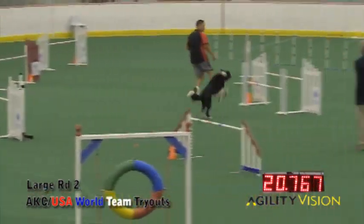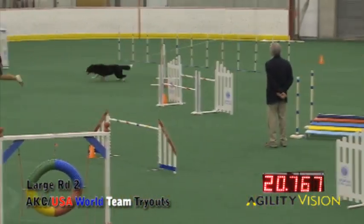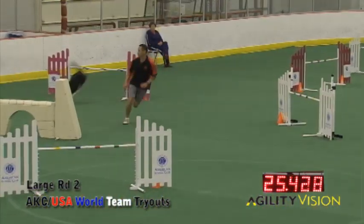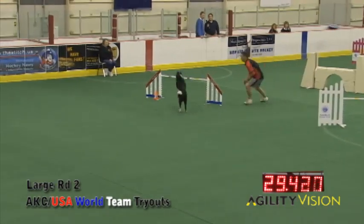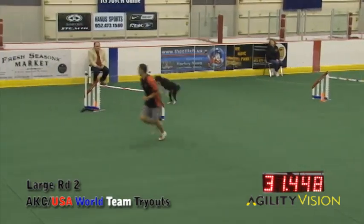Dog's a little noisy, so it's hard to hear the handler. Puts in a little baby stride there. He's getting a rear. 18. Hold your ground, Robert. There it is. Oh, yeah.